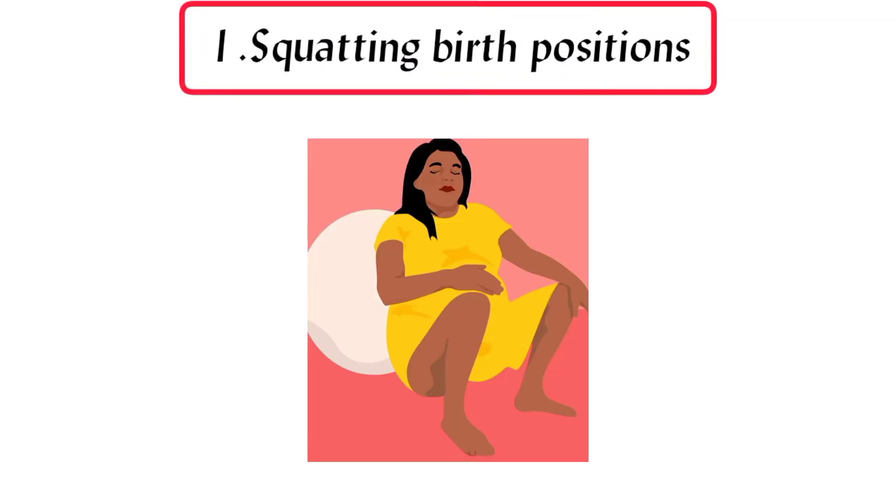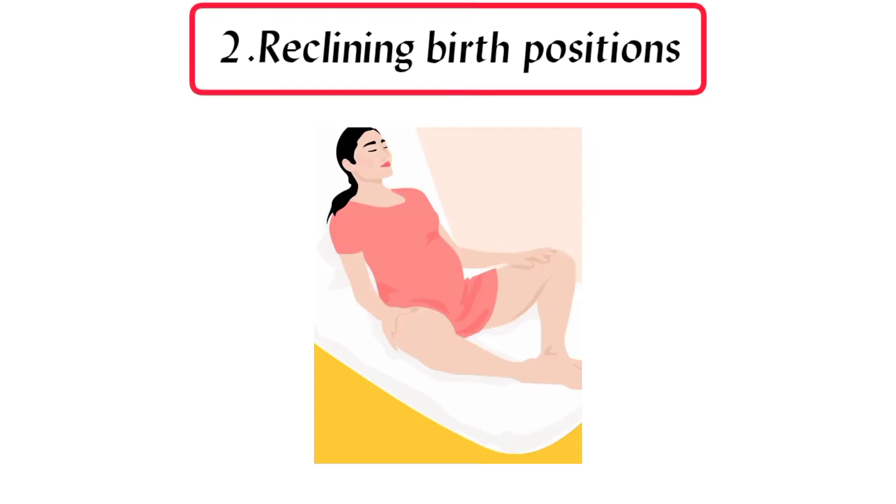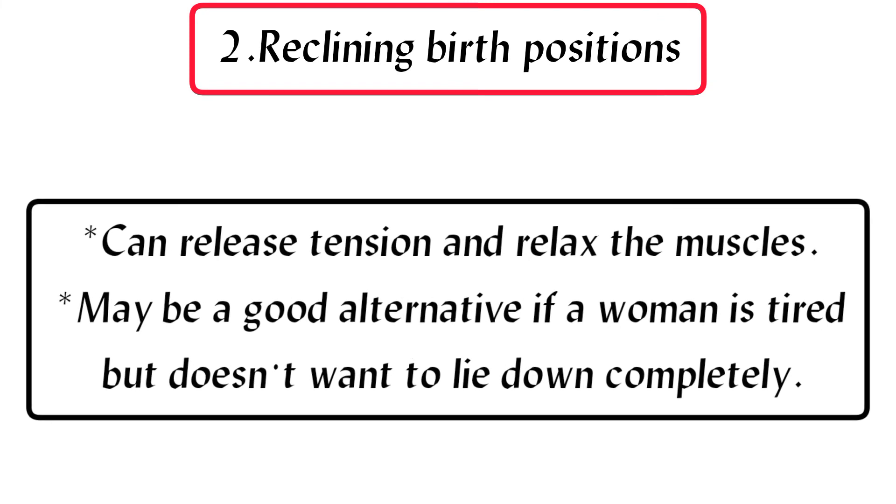1. Squatting birth positions: decreases the need for certain delivery tools like forceps or a vacuum, and helps with dilation. 2. Reclining birth positions: can release tension and relax the muscles, and may be a good alternative if a woman is tired but doesn't want to lie down completely.